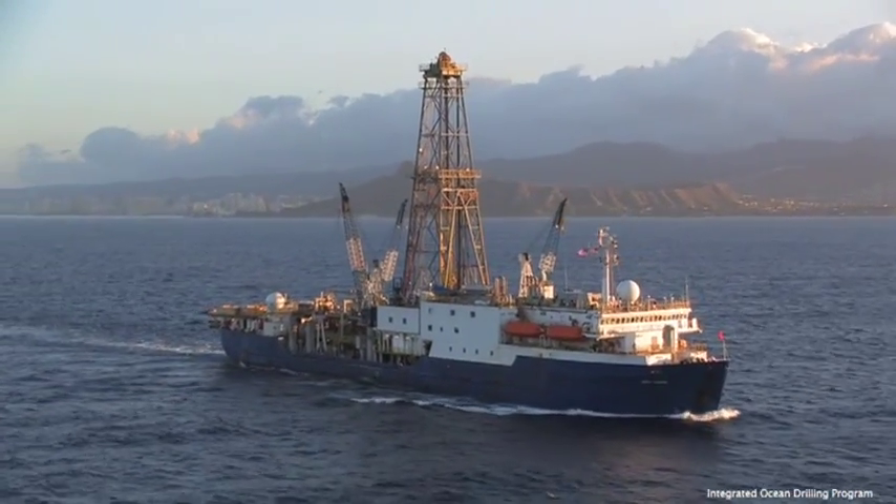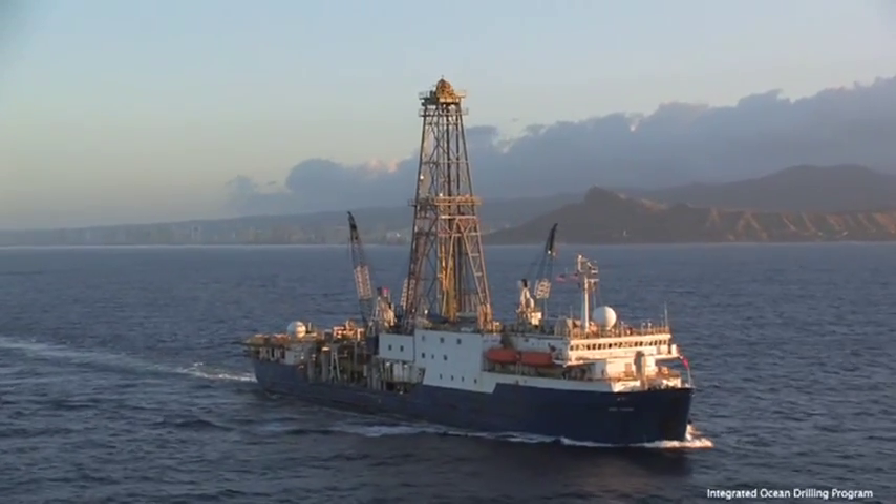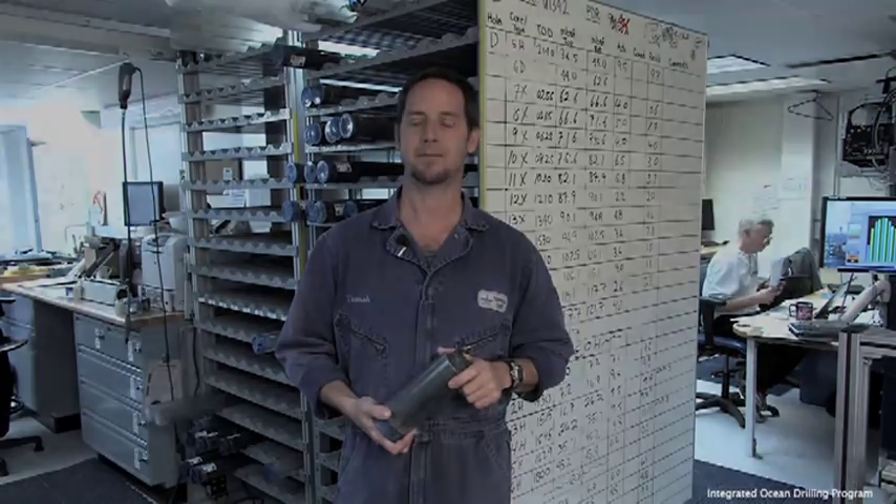The JOIDES Resolution, or the JR as we call her, is 470 feet long, 70 feet wide, and can drill in 29,000 feet or 8,800 meters of water. The JOIDES Resolution and the research it supports makes up the Integrated Ocean Drilling Program.